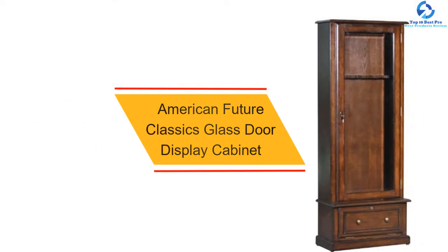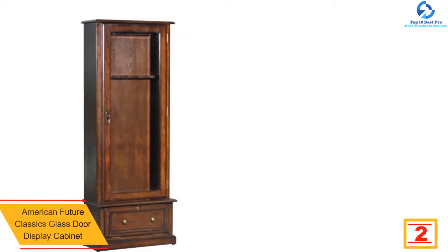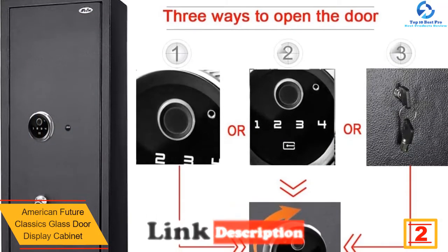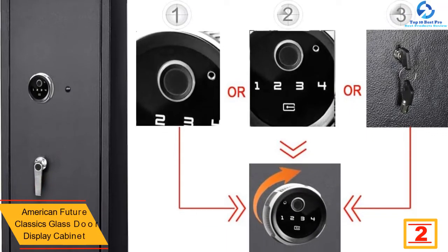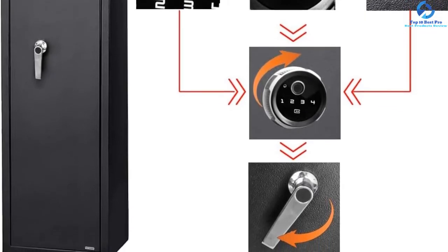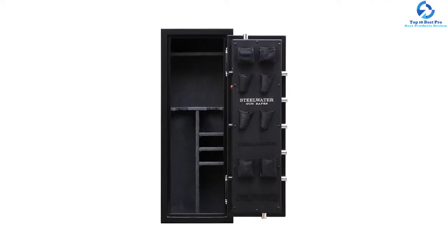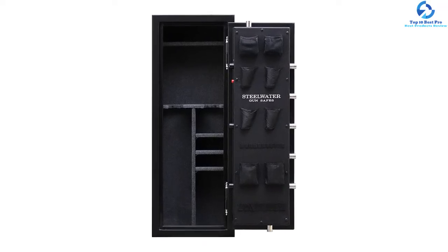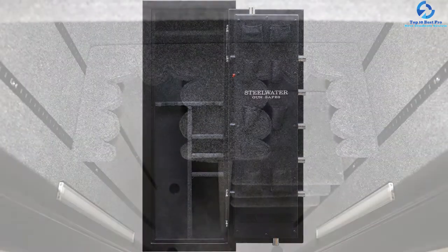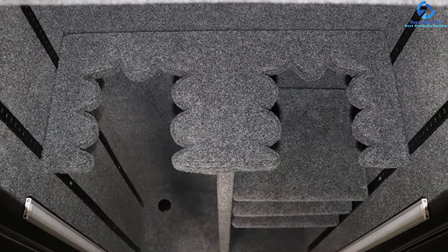At number 2, we have the American Future Classics Glass Door Display Cabinet. If you wish to display your guns, this cabinet comes with a glass door for display purposes. It is constructed of wood and veneers for a solid build and is able to hold a 52-inch shotgun. With the tempered glass, users can see inside at all times. It offers the best barrel rest with a felt-lined plat. There is also a drop-down door for convenient ammo or handgun storage. Users can store a maximum of 8 guns in total.